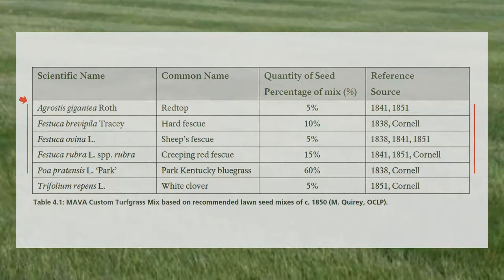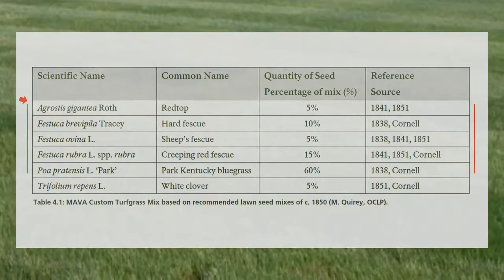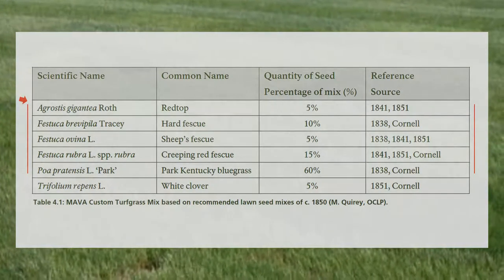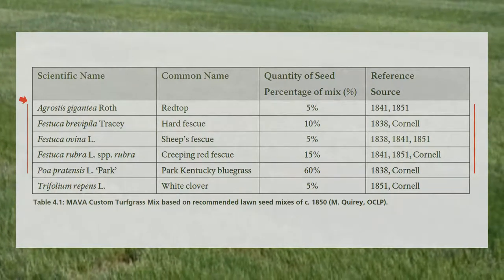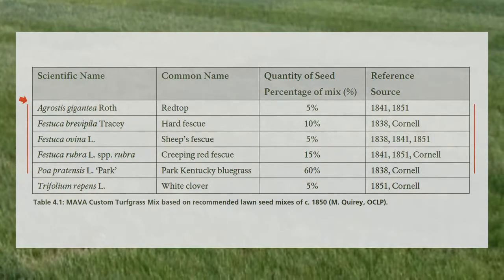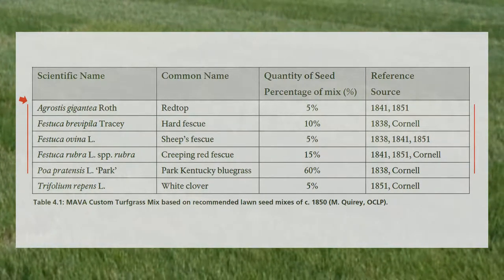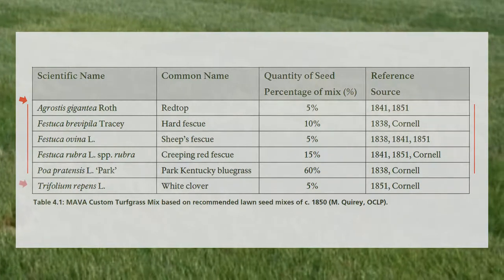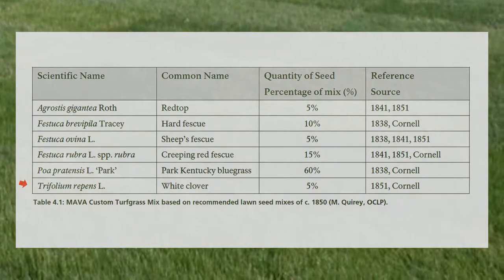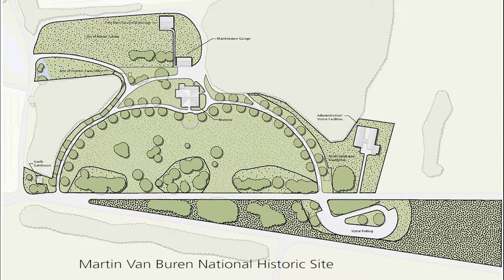We established a series of six test plots, each with a different composition of grasses, and worked with a local equipment dealer to test four or five different types of equipment. Evaluations continued over a three to four year period. All grasses recommended were identified as being present in New York State — where the Martin Van Buren property is located, just south of Albany — during the time period that Van Buren resided there. White clover was also part of the recommended mix, and was likewise identified as being in New York State during that time period.